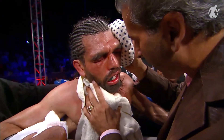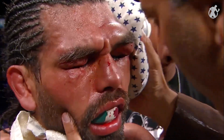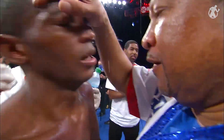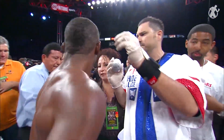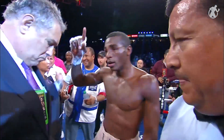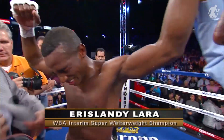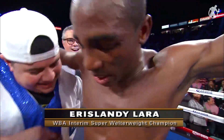Oh my goodness, what a battle. And look at his eye — it's exploding. His left eye is immediately swelling up. They're going to have to get in there quickly. He comes at one minute, 50 seconds of round number ten. Referee Raul Cahill Sr. calls a halt to the contest due to an injury sustained by Angulo. Therefore, we declare your winner by TKO victory, and now the WBA Interim Super Welterweight Champion of the World, El Oro de Guantanamo, Erislandy Lara.